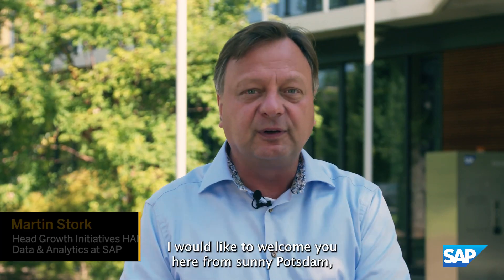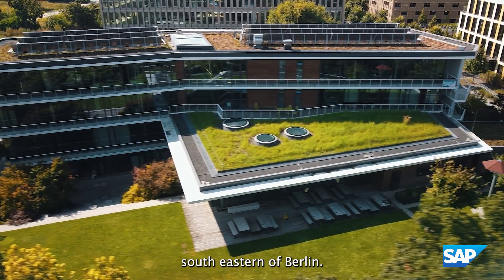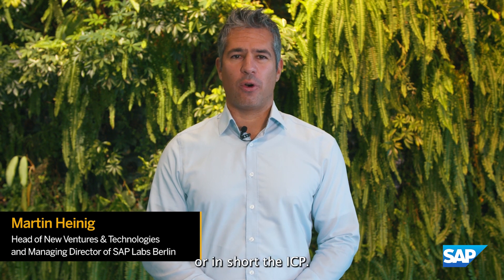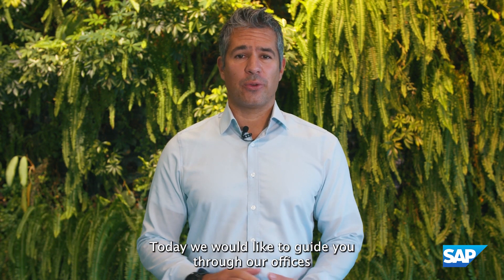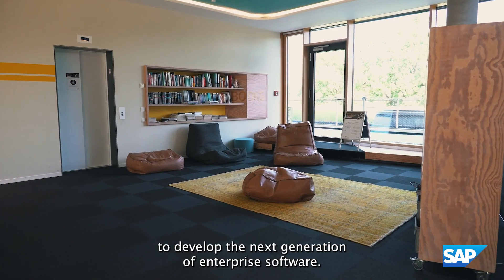I would like to welcome you here from sunny Potsdam, which is located around 20 kilometers south-east of Berlin. Hi everyone, and welcome to the Innovation Center Potsdam, or in short, the ICP. Today we would like to guide you through our offices and give you a glimpse of how we try to develop the next generation of enterprise software.